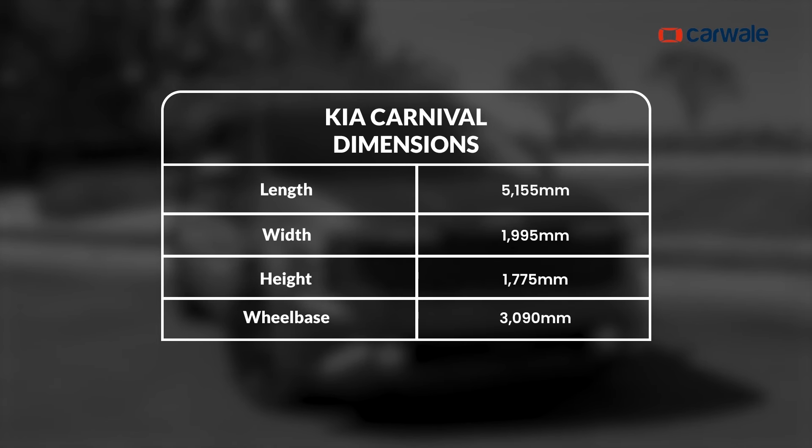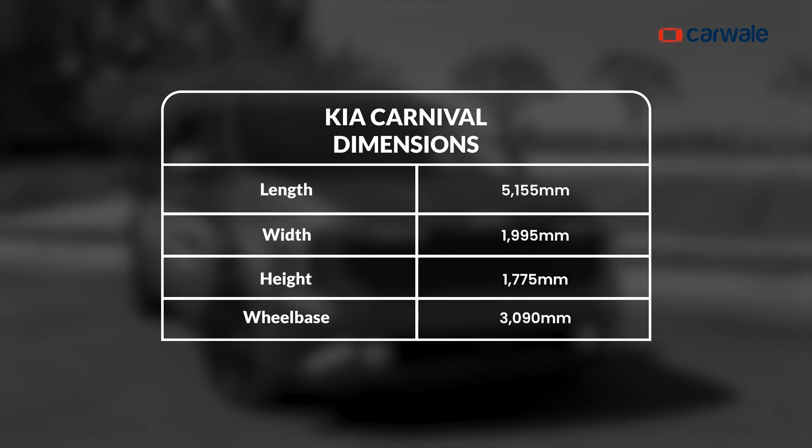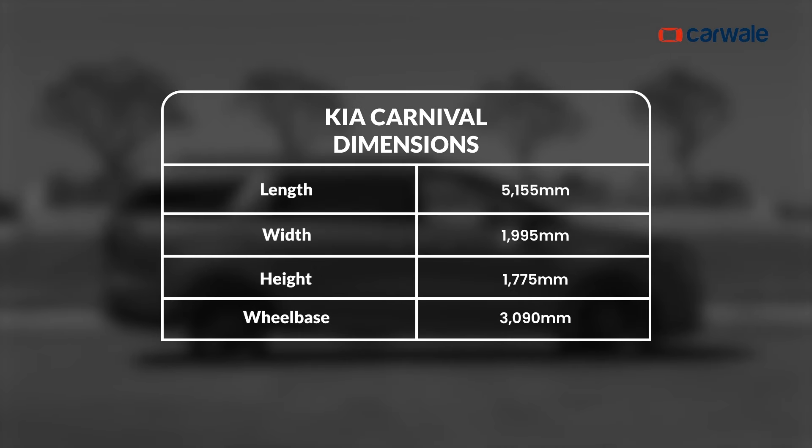Dimension-wise, the new Carnival is 5.1 meters long and almost 2 meters wide, with a height of 1.8 meters and a staggering wheelbase of 3 meters. Compared to the previous generation, the new Carnival looks more modern and futuristic with an SUV-ish stance in the MPV shell. But the Kia Carnival is not just about how it looks on the outside — how is it on the inside?